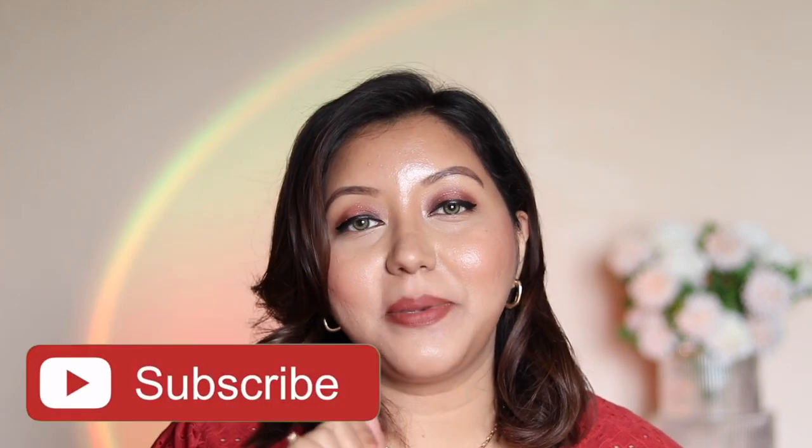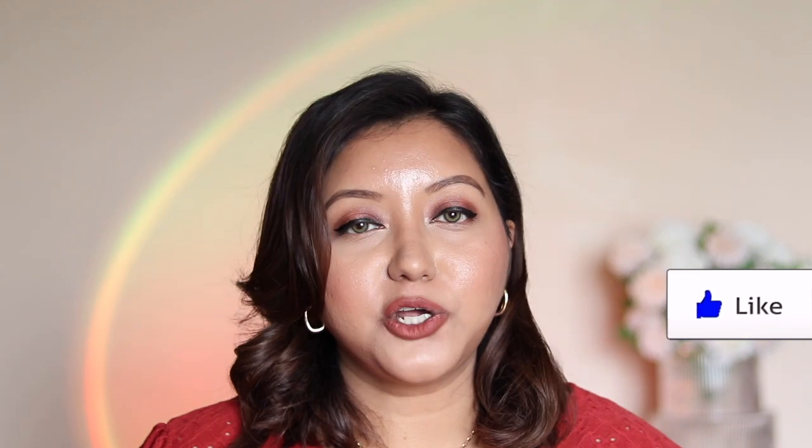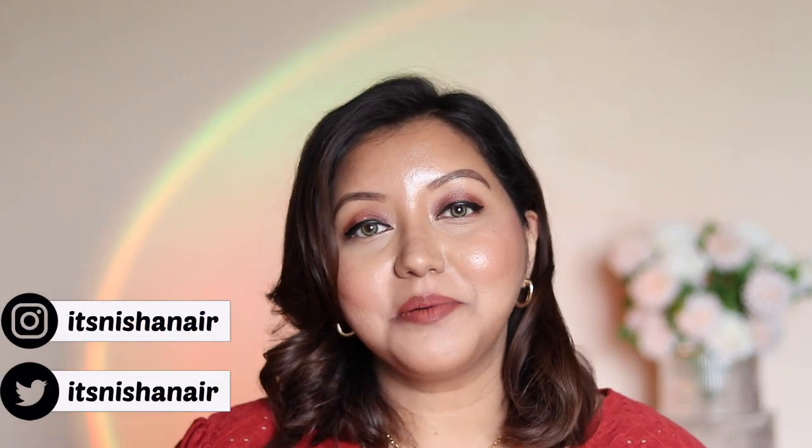That finally wraps up today's video. I hope I covered everything — if I missed anything I'll add it in the comments and pin it. Hope you guys enjoyed it! Don't forget to hit the subscribe button and bell icon, like the video, and comment below if you have questions or requests. Follow me on Instagram and Twitter as well. Until next time, take care, bye!